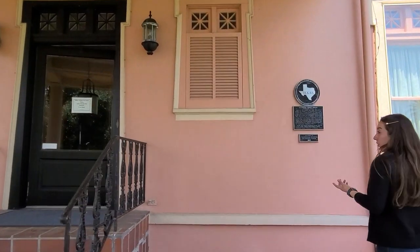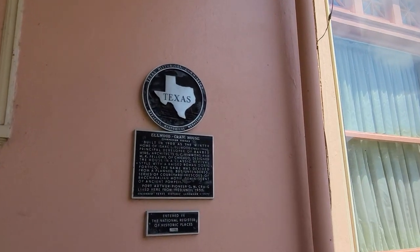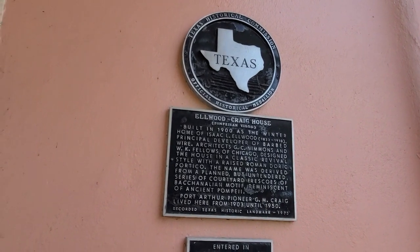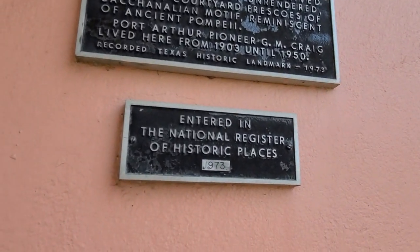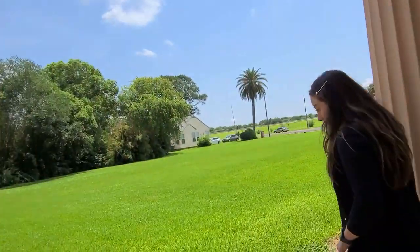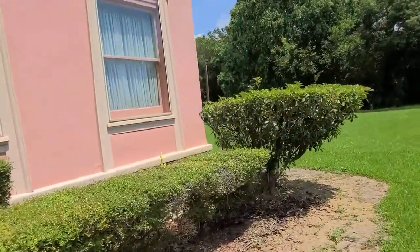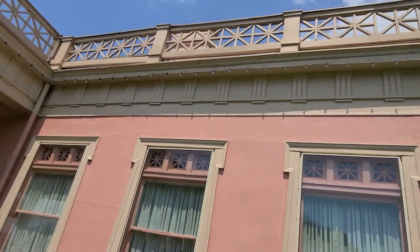This home is on the Texas Historical Registration as well as the National Register of Historic Places. Those three crosses on top of each window are Roman crosses.